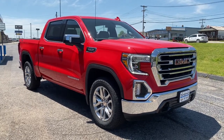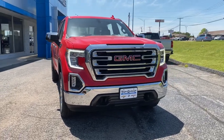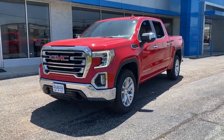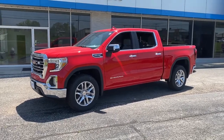Get a feel for the 2021 GMC Sierra. Get the features you need and the comfort and style you've been hoping for. This well-equipped vehicle is an excellent value and will help you make the most of every drive. All you need to do is relax and enjoy the ride.